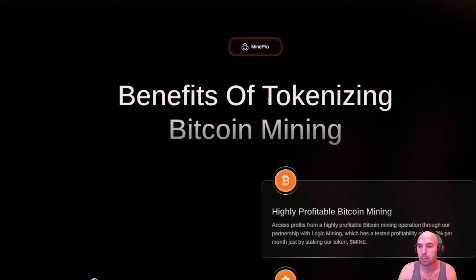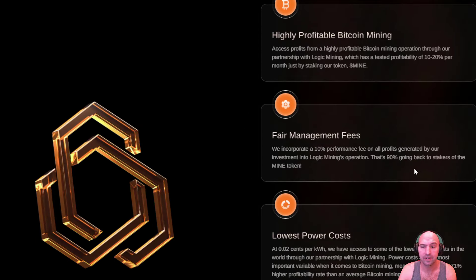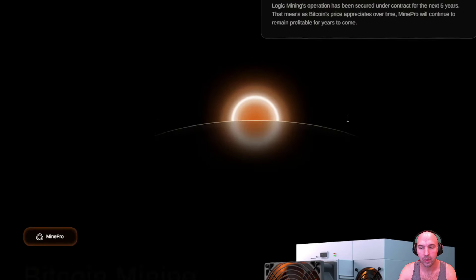What they're doing: benefits of tokenized bitcoin mining — highly profitable bitcoin, fair management fees of only 10%, and that means 90% goes to stakers. They also have lower power costs, so they're much cheaper than anywhere else. I believe they're out of Canada.